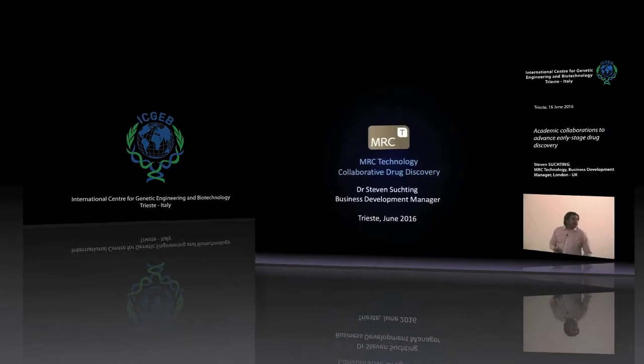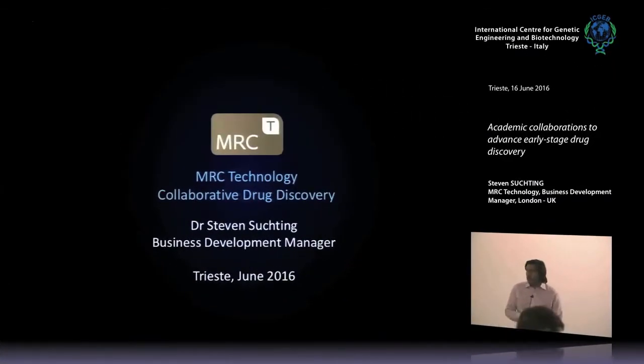Thank you very much Marco, and thanks everyone for coming today. The purpose of today is a little bit twofold: one is to give an overview of the organization I work for, which is called MRC Technology, but also what we do in trying to help the promotion and translation of research science — academic research science — so that it can actually have an impact on the patient.